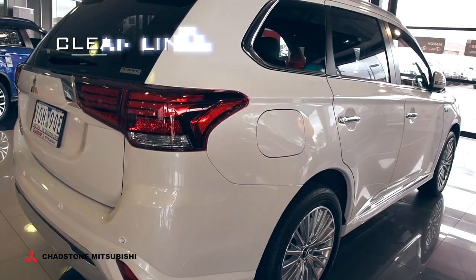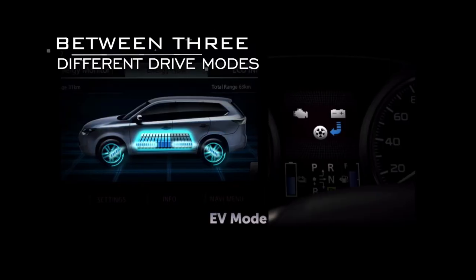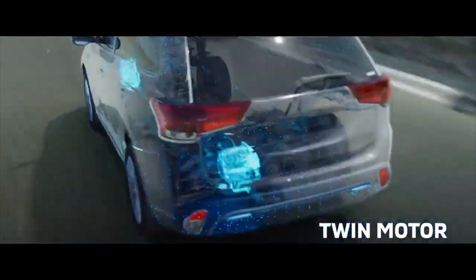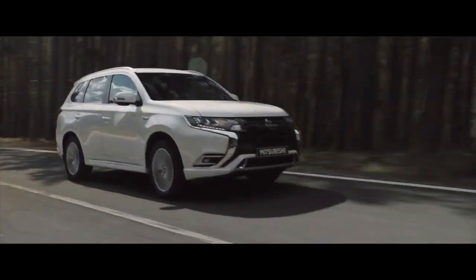However, it's under the hood where the major difference comes into play. The Outlander PHEV switches seamlessly between three different drive modes to get the most efficient performance from its twin electric motors and highly efficient petrol engine. This innovative technology offers incredible efficiency and a smooth quiet ride without compromising comfort, size, performance or convenience.